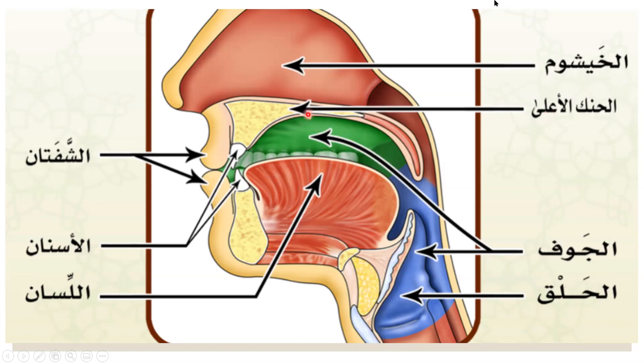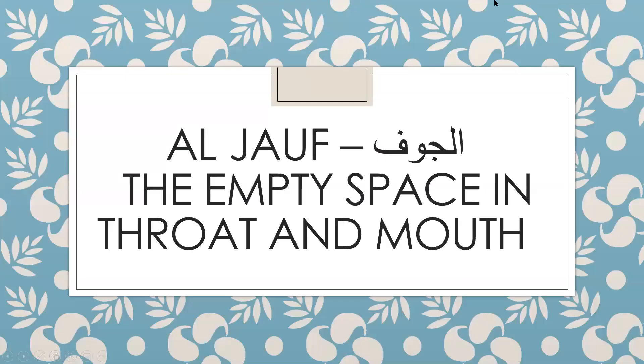Over here, this arrow is showing the roof of the mouth. This is the roof of our mouth. To begin with, we'll begin with al-jawf — the empty space in throat and mouth.